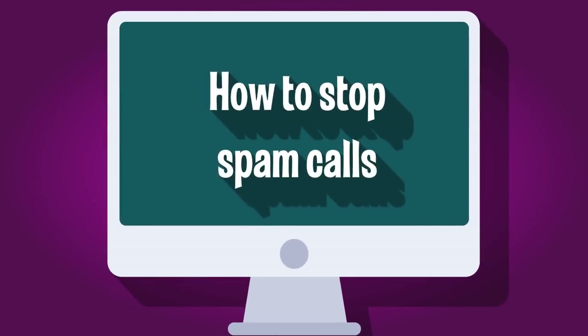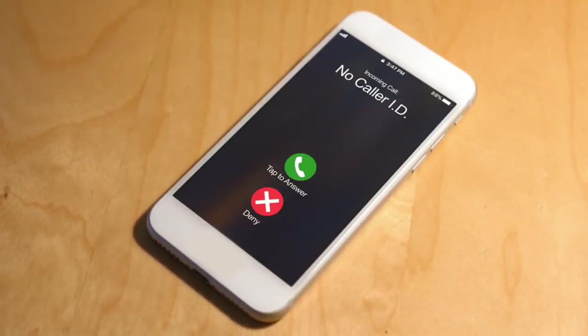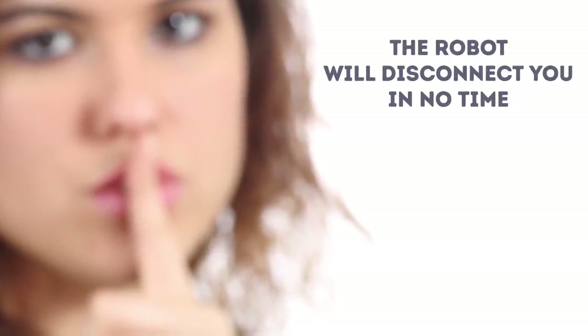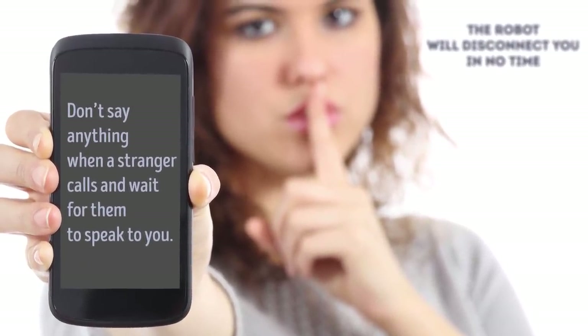How to stop spam calls. Number 1: Pick up the phone. While ignoring a call from a suspicious or unknown number seems like the best thing to do, it's quite the opposite. What you need to do is answer the call but remain silent. The robots that make the calls wait for a human voice to respond — no matter what you say, it'll let them know you're a real human being, and you'll be forwarded to a call center. When you say nothing, the robot will disconnect you in no time.